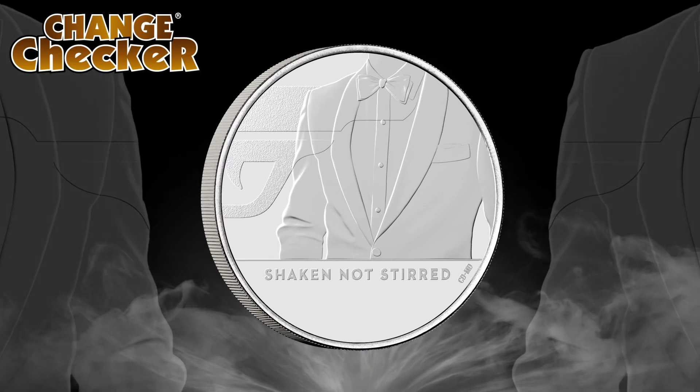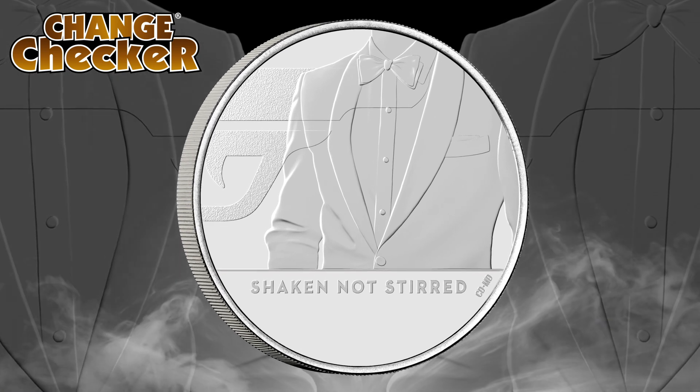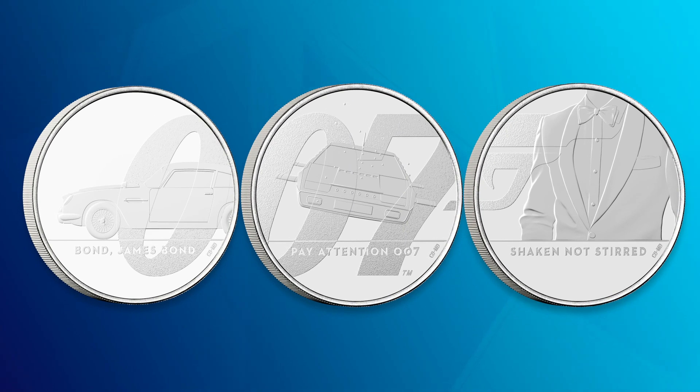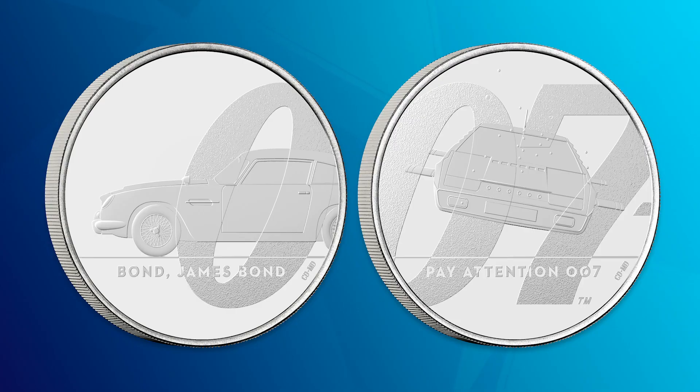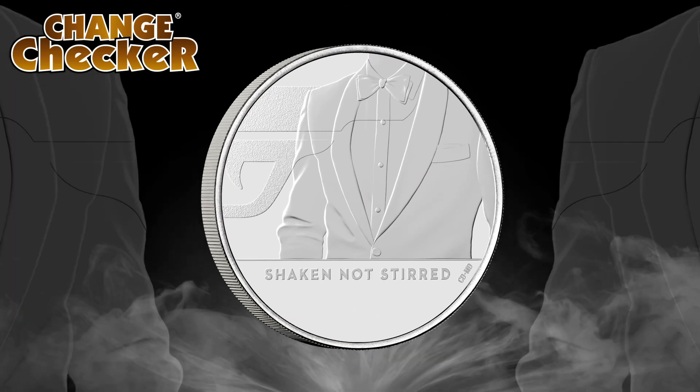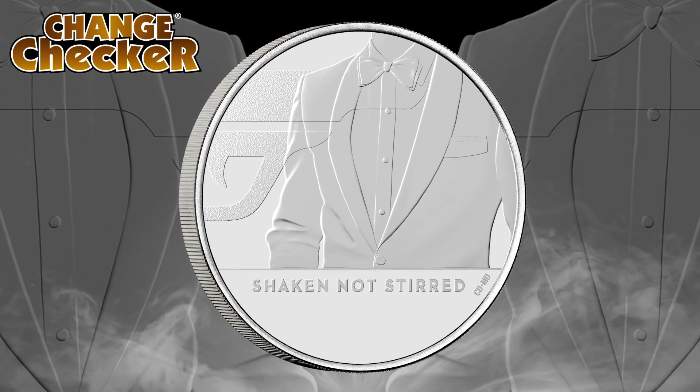In October we saw the final coin in the James Bond £5 series released, completing the trilogy and spelling out the iconic 007 motif. James Bond fans have been waiting for this moment since the very first coin was released. The third coin features James Bond's tuxedo and his martini preference — 'shaken, not stirred' — written at the bottom. It's a fitting tribute to one of Britain's most loved secret agents, and Alex's favourite of the three.